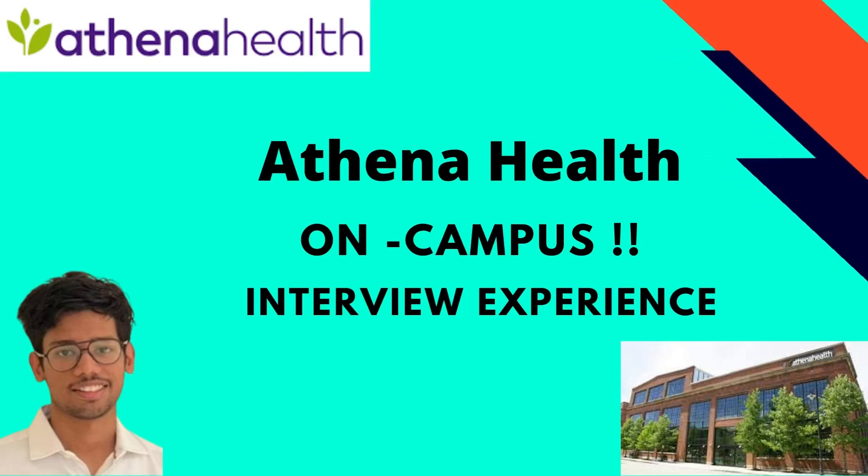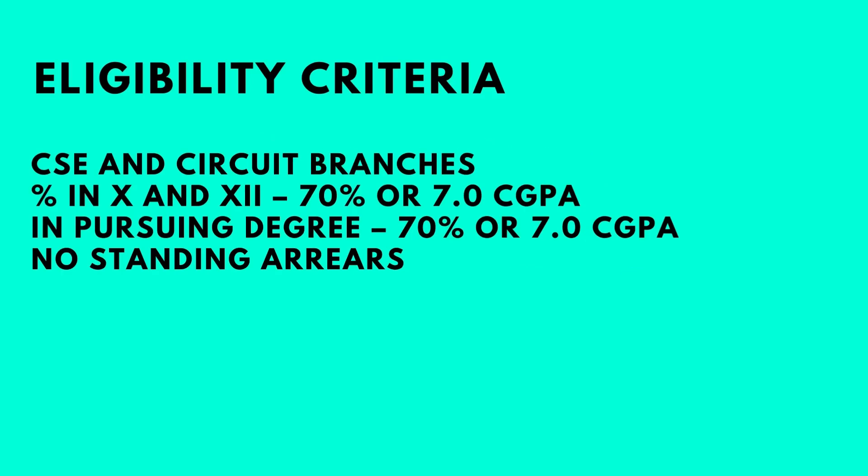Hi everyone, welcome back to my channel. Today we have Bhavyansh here with us, who's recently been placed at Athena Health. He is here to share his interview experience. Before we go and talk to him, let's look at the eligibility criteria: CSC and circuit branch students with a CGPA of 7 or 70% in 10th, 12th, as well as the pursuing degree, with no standing arrears, were eligible.